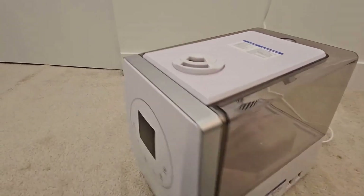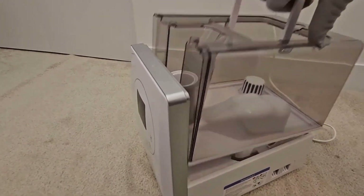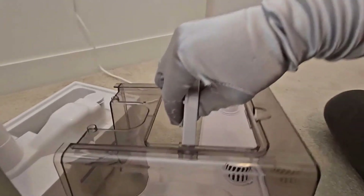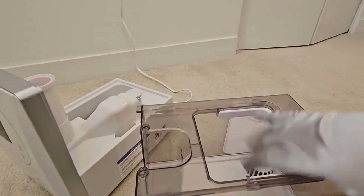Convenient app and voice control. Use the VeSync app to monitor humidity, create schedules and timers, and connect to a third-party intelligent voice assistant to free your hands.